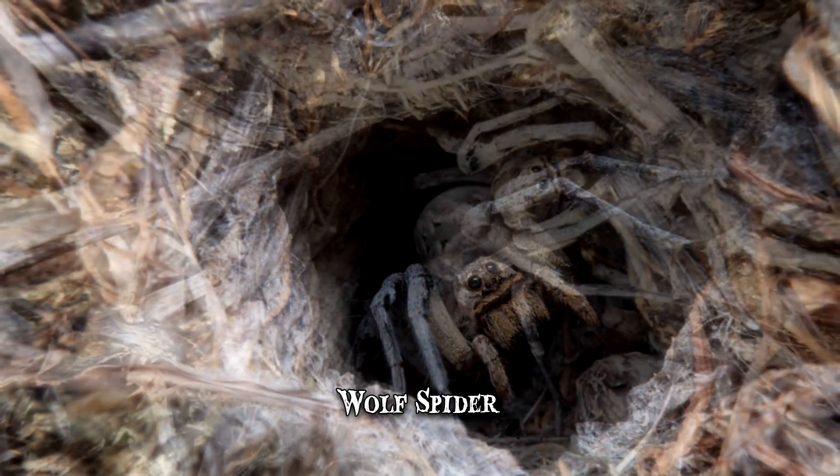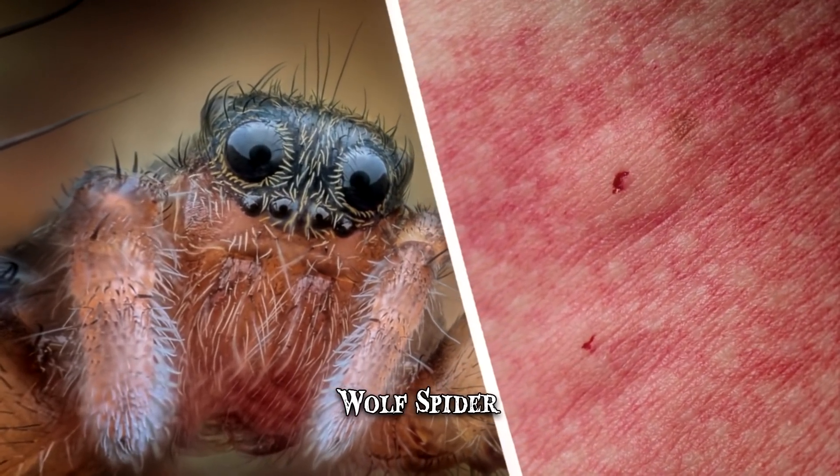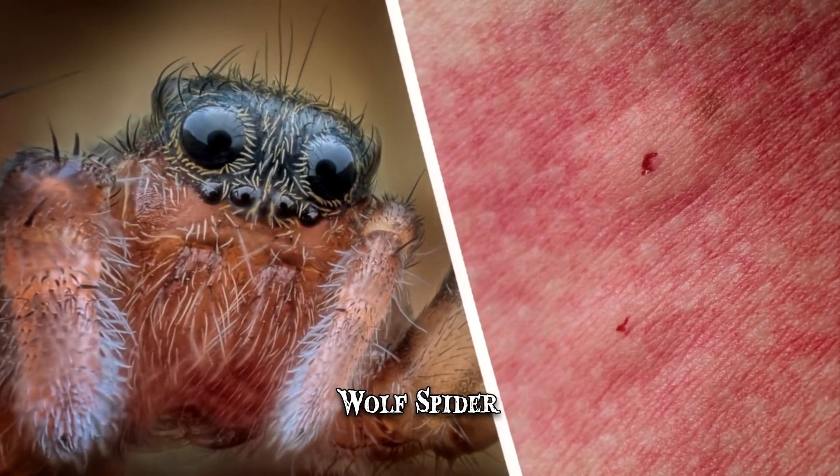Though it produces venom, it usually only injects it in human beings when continually provoked. Its bite produces pain, itching and swelling.